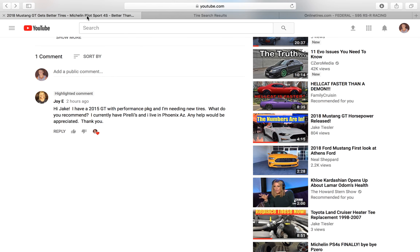A commenter — Joy — said: I've got a 2015 GT performance package and I need new tires. What do you recommend? I currently have Pirellis and I live in Phoenix, Arizona.